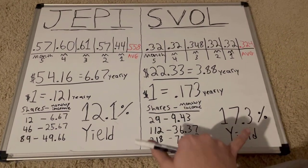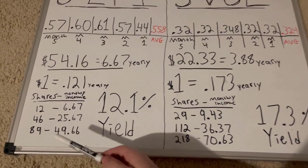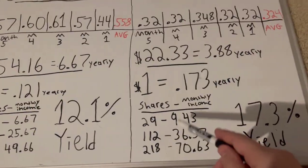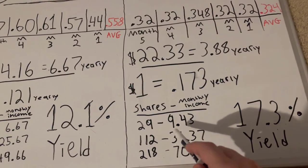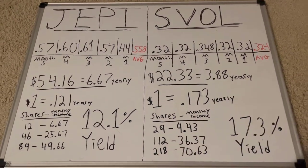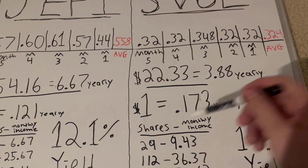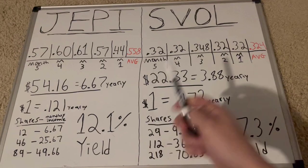That average works out to a 17.3% dividend yield for SVOL and 12.1% for JEPI — a huge difference. With the same math, for 12 shares of JEPI you get $6.67 monthly. With the same principal value, that's 29 shares of SVOL since it costs less — giving you $9.43 monthly for the same principal. So for every dollar in JEPI you get 12.1 cents a year, and in SVOL you get 17 cents yearly.